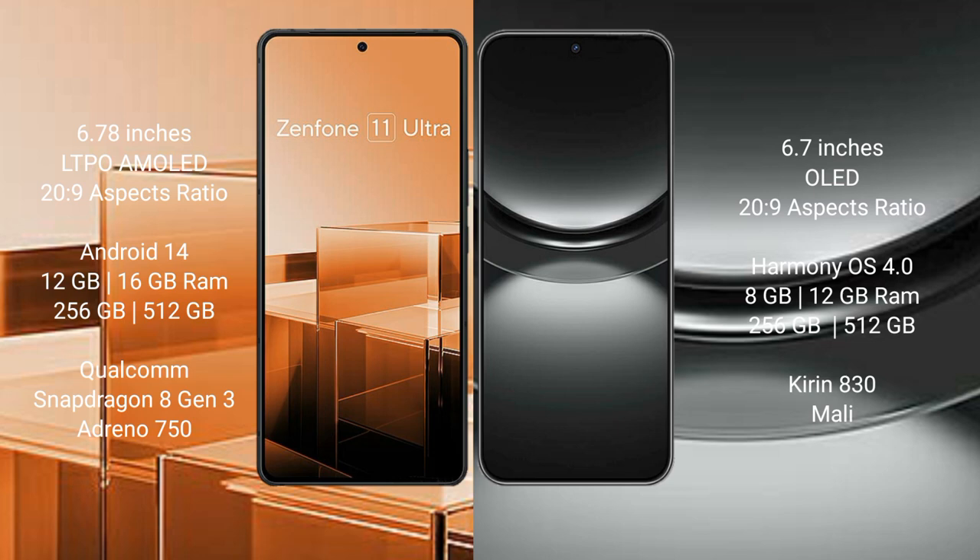The Asus Zenfone 11 Ultra runs on the Android 14 operating system, while the Huawei Nova 12 runs on the HarmonyOS operating system.